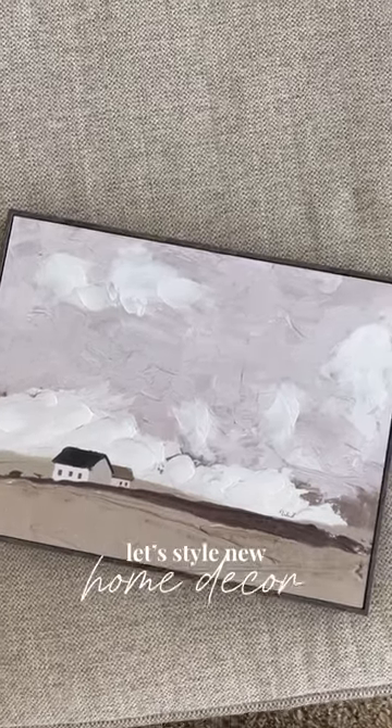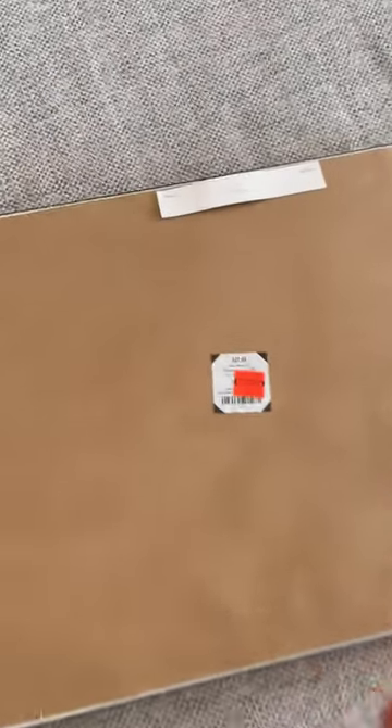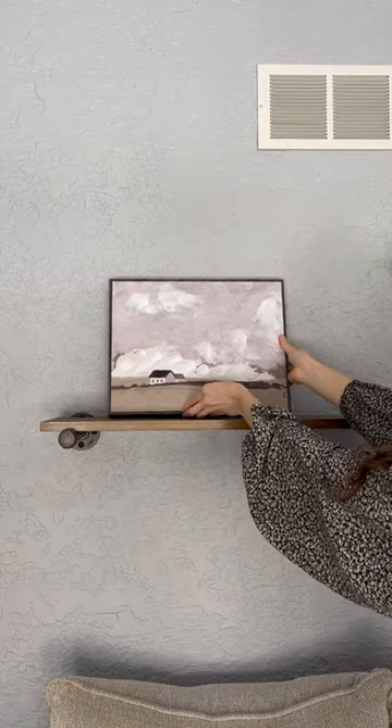Let's style some new home decor that I picked up to refresh my home. I mainly shopped the Hobby Lobby clearance section right after the holidays, where I got this painting. I also made a few of these things, including this little white bird.